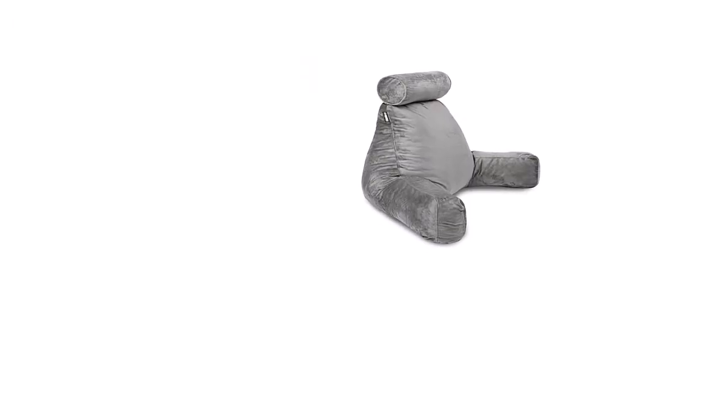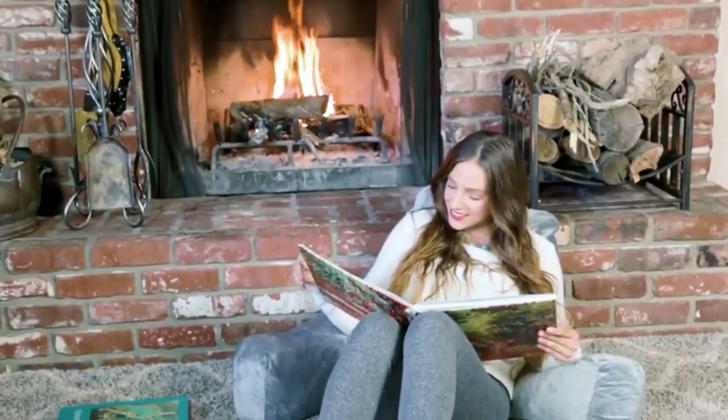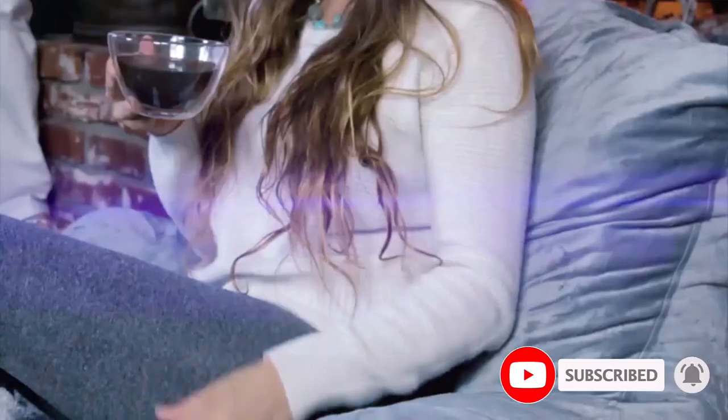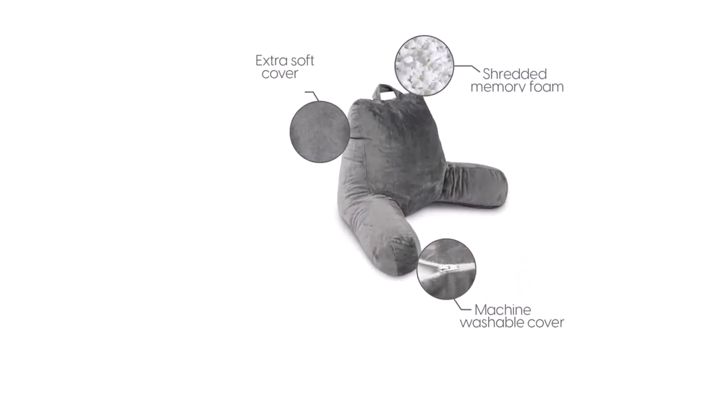The soft velour outer cover is zippered and removable for machine washing and drying. The Milliard pillow offers a comfortable alternative to beanbags. If it needs a clean, just unzip the cover and put it into your washing machine and dryer — it should be cleaned, dried, and ready for use the same day.